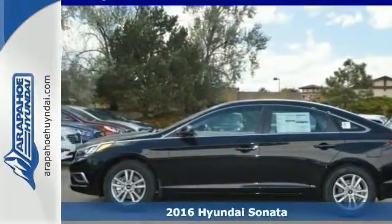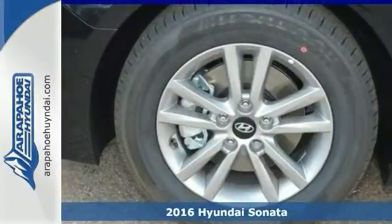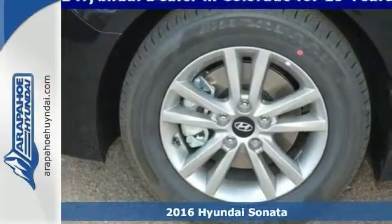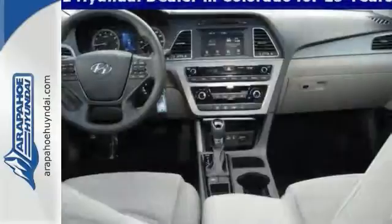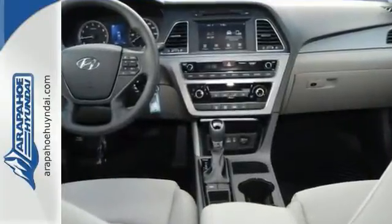Be the talk of the town when you roll down the street in this fantastic 2016 Hyundai Sonata SE. This sleek and sophisticated Sonata catches the eye with plenty of style and comfort to spare.